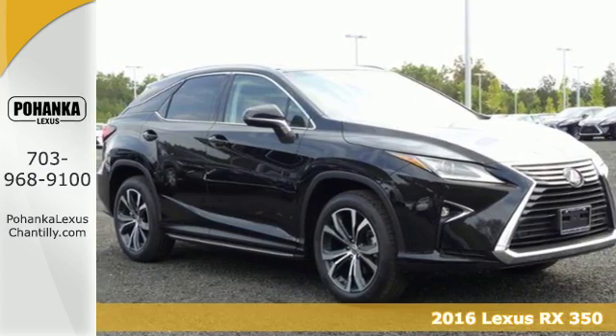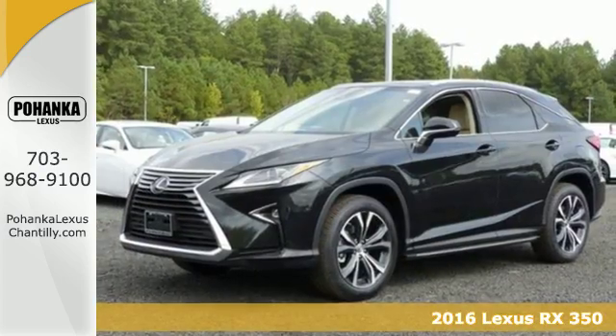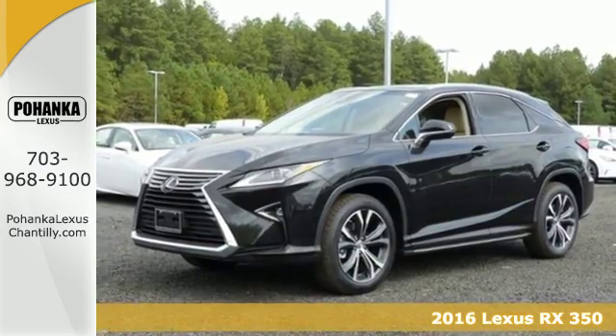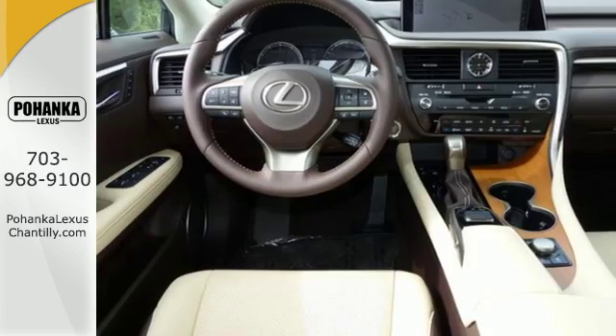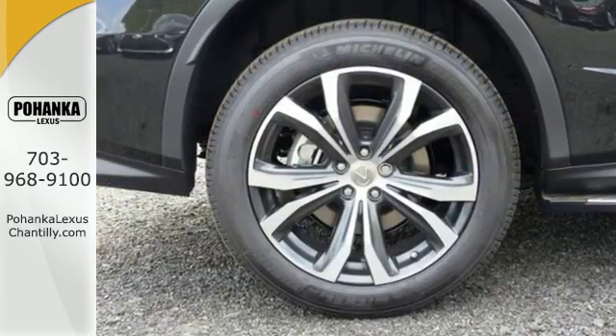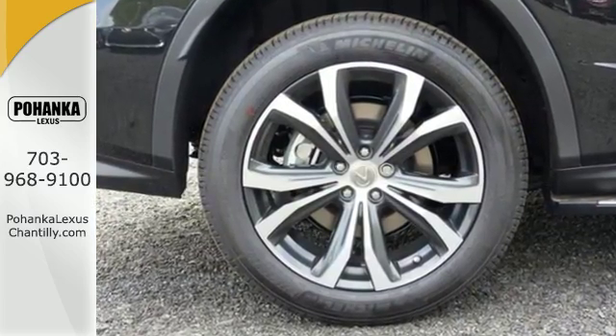Here's a 2016 Lexus RX 350. Redesigned for 2016, the RX 350 has been given a facelift to reflect the precision and power you'll experience every time you sit behind the wheel.